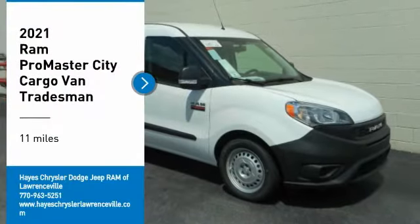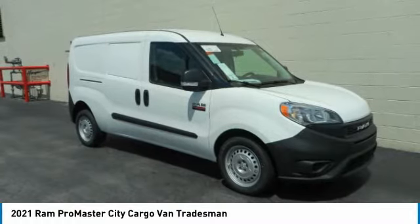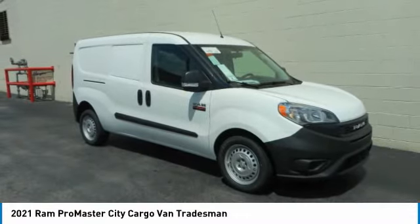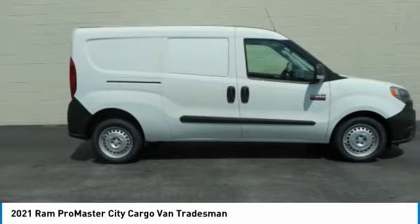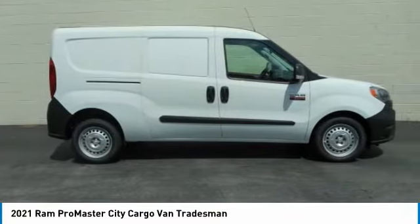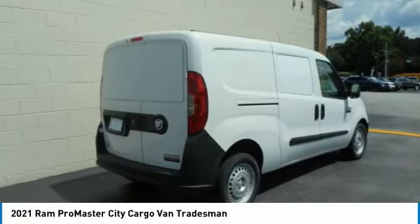Make a great choice today with the 2021 ProMaster City. The Ram ProMaster City is available in multiple trims and comes with backup cameras, hands-free calling, and low floor heights. The wide variety of configurations allows you to find the right fit for you.